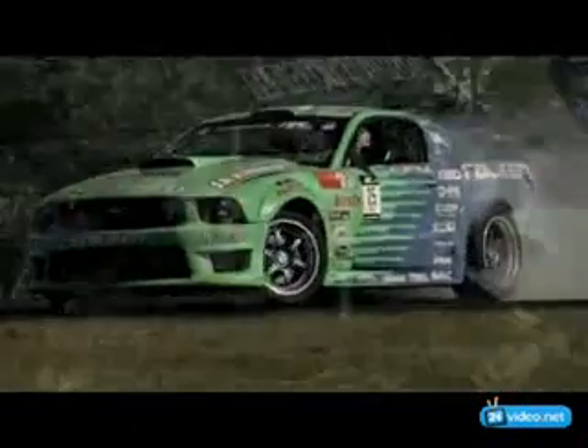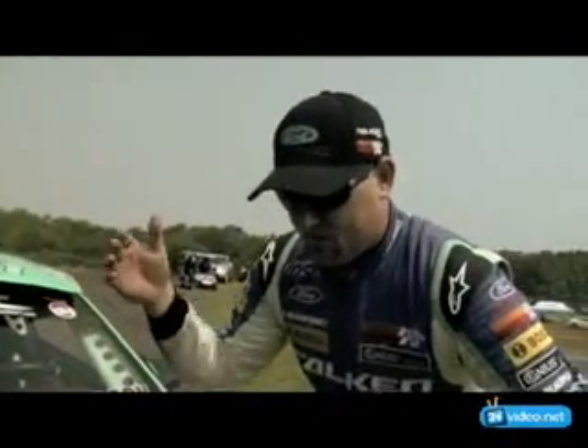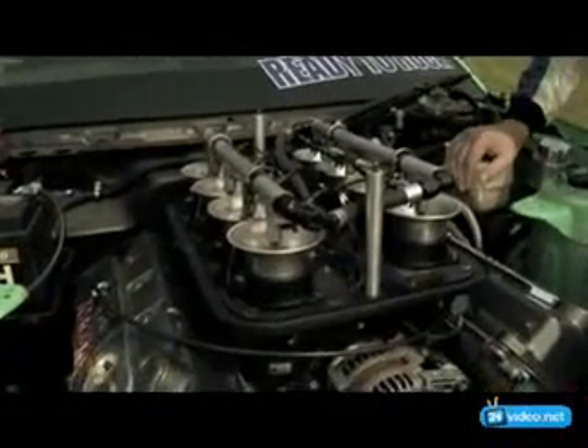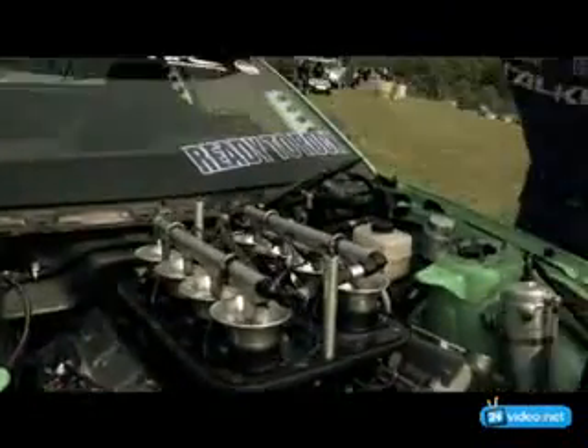This is a very rare sight to see, even on the most expensive race cars these days. This is full-blown individual throttle body injection powered by Bosch fuel injectors. This shoots 116 octane fuel directly into the throttle bodies, basically causing an immediate explosion and insane throttle response.